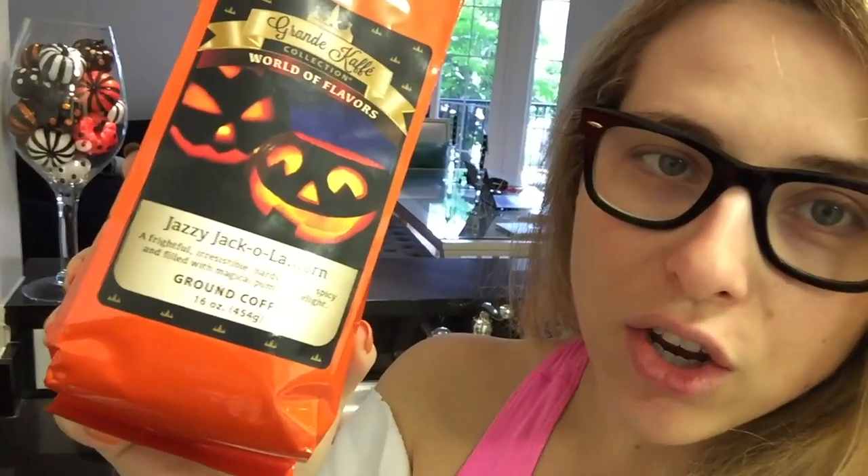I just opened a fresh bag of coffee that I wanted to show you because it's so cute. It's a jack-o-lantern! It says Jazzy Jack-o-lantern Ground Coffee — a fruitfully irresistible, hearty brew, spicy and filled with magical pumpkin delight. I can use this this morning. So seasonal, so fun. It's from HomeGoods. I have a coffee haul from HomeGoods to show you later today. It smells really good.